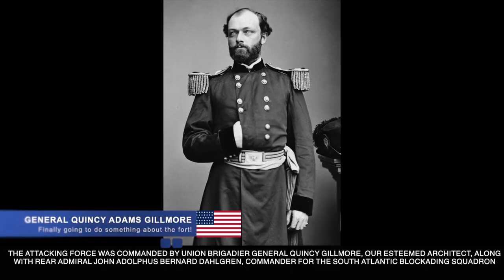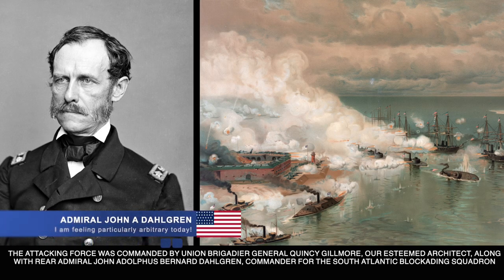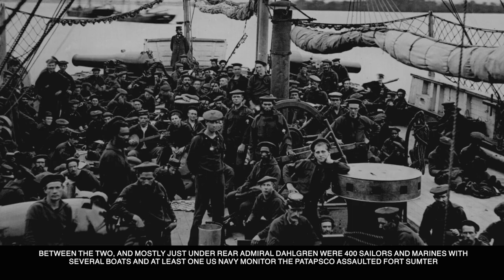The attacking forces were commanded by Union Brigadier General Quincy Gilmore, along with Rear Admiral John Adolphus Bernard Dahlgren, the commander of the South Atlantic Blockading Squadron. In 1847, at the age of 38, Dahlgren was an ordnance officer at Washington Naval Yards and began to improve and systematize the procurement and supply system for the entire U.S. Navy's weapon systems.